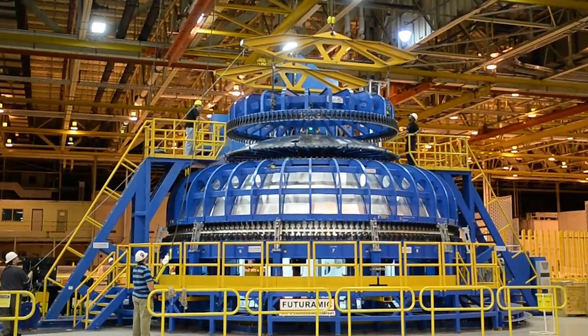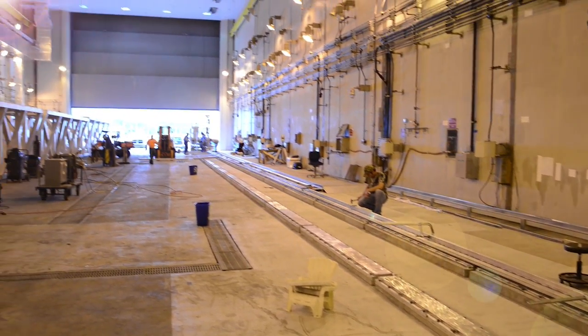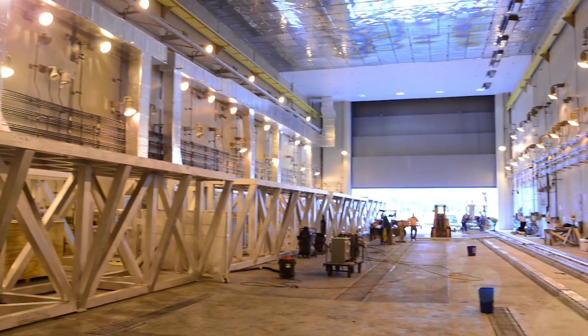Factory readiness here at the Michoud Assembly Facility has been progressing — in fact, even accelerating — since the initial completion of the vertical assembly center. At this point we have our weld areas up and going, and we have tank processing areas to the point where the control systems and tooling are being put in place.